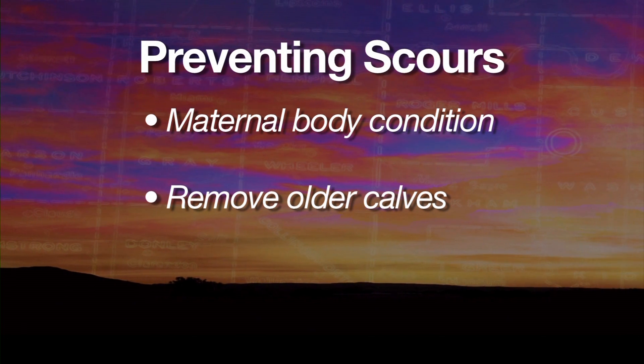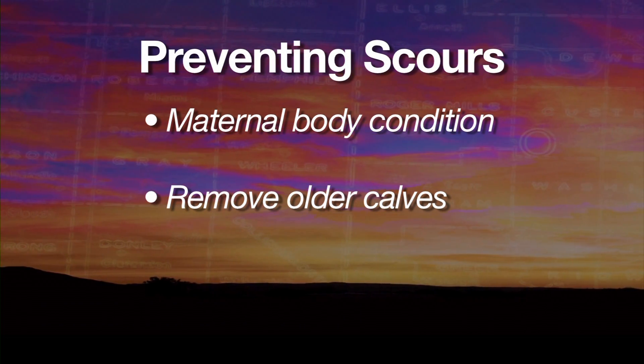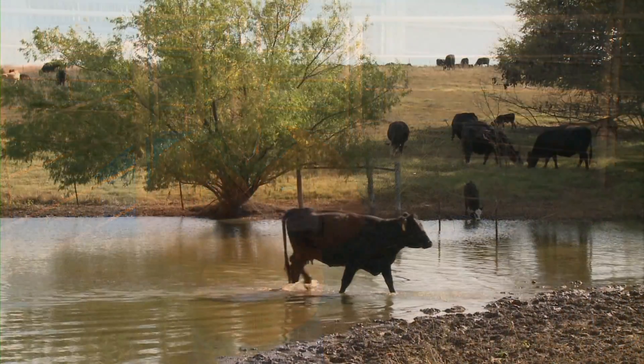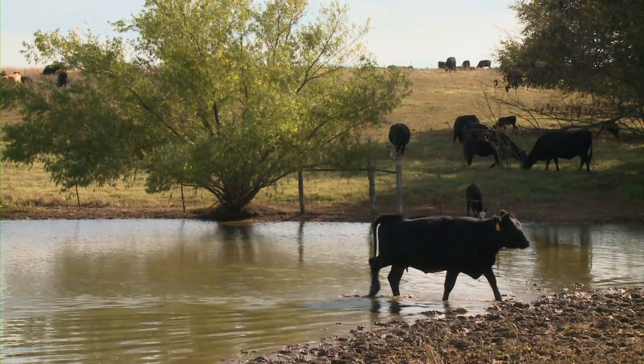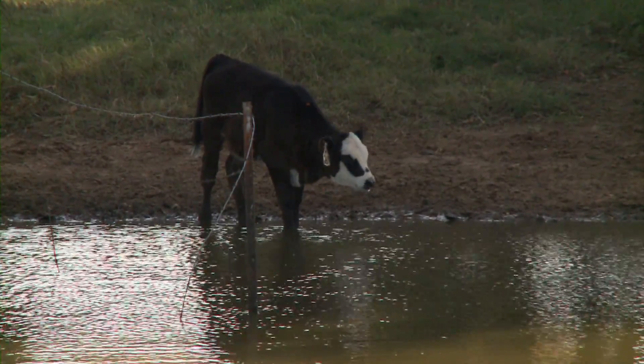As calves are coming in during calving season, I think it's a good idea to take the calves that have been mothered up and move them into another pasture, so that those young baby calves aren't in the same pasture as where the next round of new babies will be born. That will help alleviate the possibility of transferring any calf diarrhea organisms to the newborn calves.